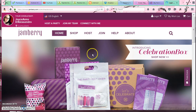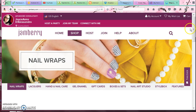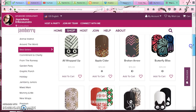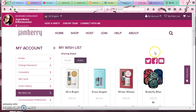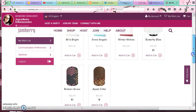So I'm going to log in and we have a new feature which is the wishlist feature, and it's very easy to add things to your wishlist. You just go and click the items that you like. Let's go check — I click wishlist up at the top like you just saw, and there they are: Butterfly Bliss, Broken Arrow, and Apple Cider.